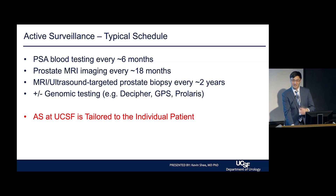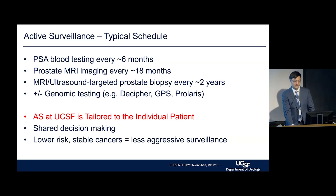Here at UCSF, active surveillance is tailored to the individual patient. It's a shared decision-making conversation between the providers and the patients. For example, if a patient comes in with lower-risk, stable prostate cancer and has been on active surveillance for a long time, they may benefit from less aggressive surveillance — going from a biopsy every two years to every three years. This is an ongoing conversation we have every day with our patients.